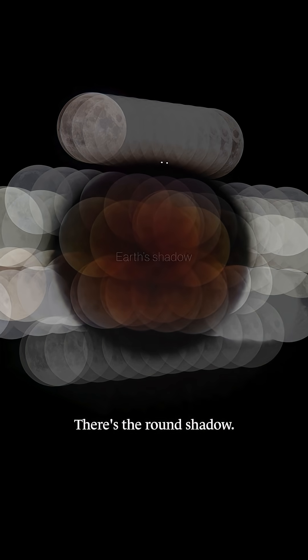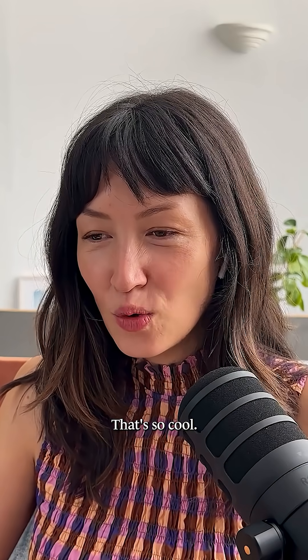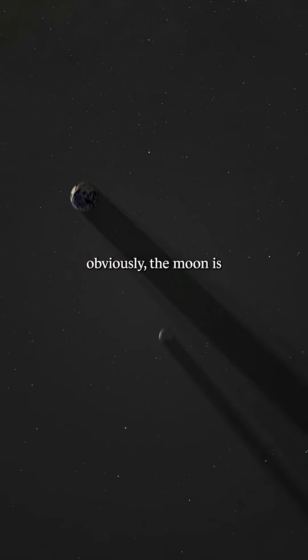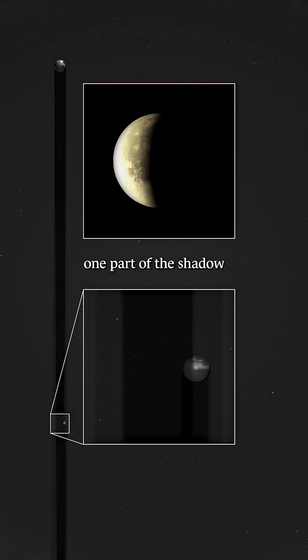And it really gives you a sense of, oh, there's the round shadow — there's the Earth. Because obviously the moon is so much smaller than the Earth, it's only going through one part of the shadow at any given time.